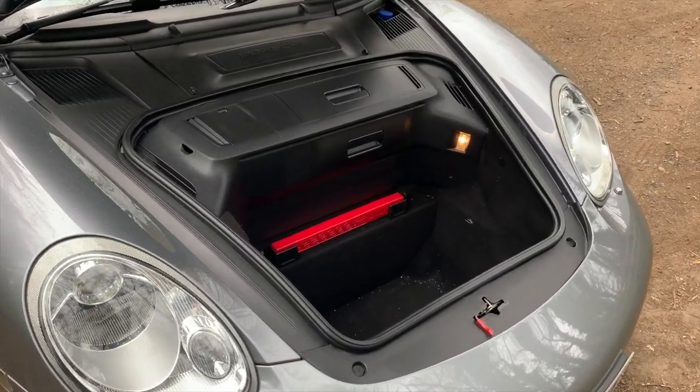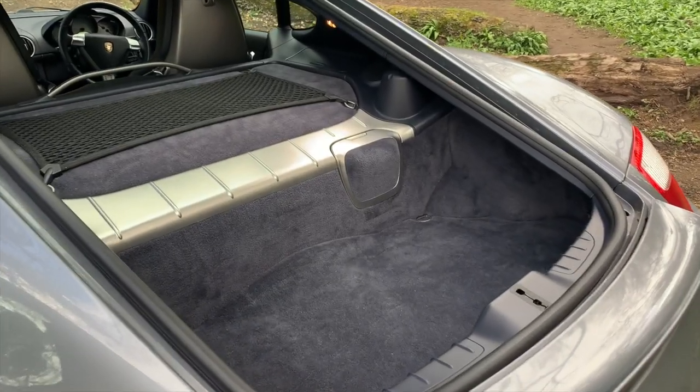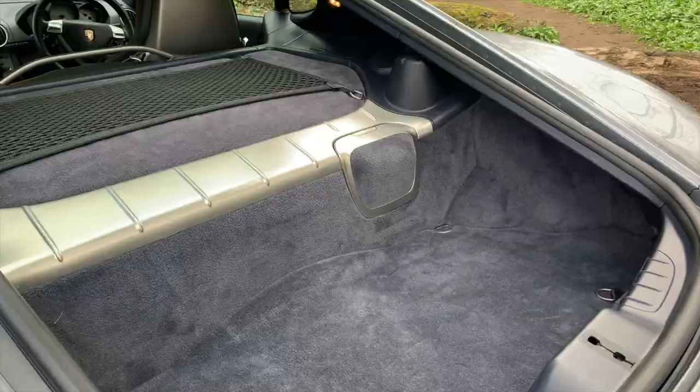It's super practical, having two boots that are really decent size. That front boot — you'd be amazed what you can get in it. And the rear boot, again, it's surprising. Along with the two boots there are numerous cubby holes — there's one just over my shoulder, one in the central armrest. It's just really brilliant and super practical, and you just wouldn't expect that from a Porsche.